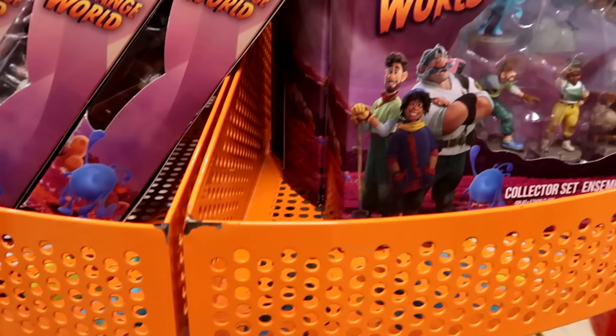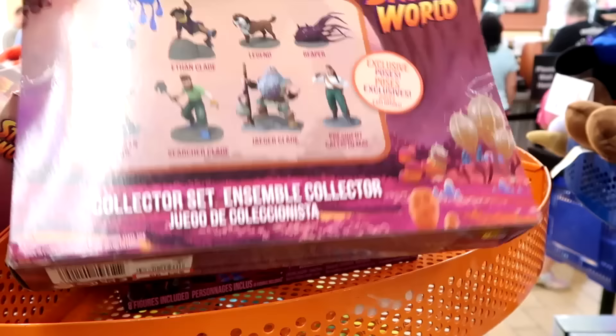They have some figures from Disney Strange World — a little collector set where you get eight figurines. $24.99 marked down from $30.